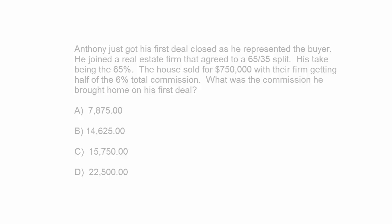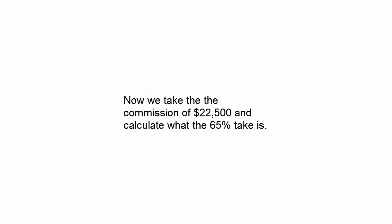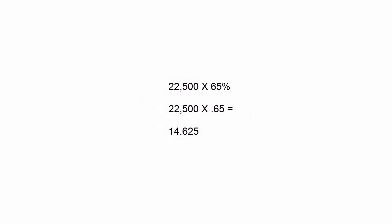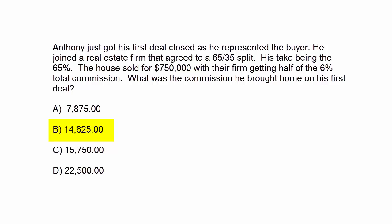So what we're going to have to do on this one is find out the total commission on this transaction. So $750,000 times 6% is $45,000. Their firm got half of that, so half of $45,000 is $22,500. We take that $22,500 and then calculate what his 65% take is. So $22,500 times 65% — move over the decimal points — you get $14,625. Anthony, on his very first transaction, got $14,625.